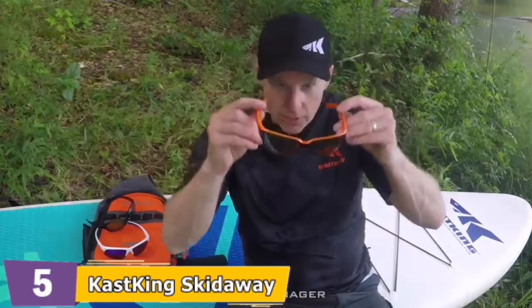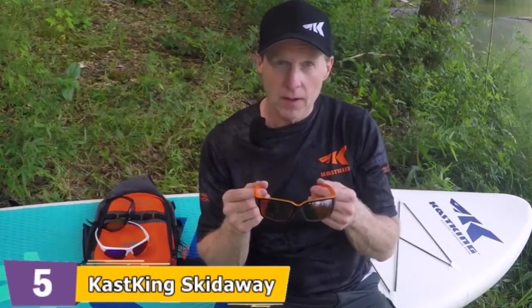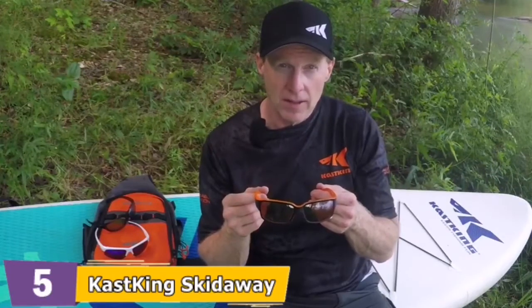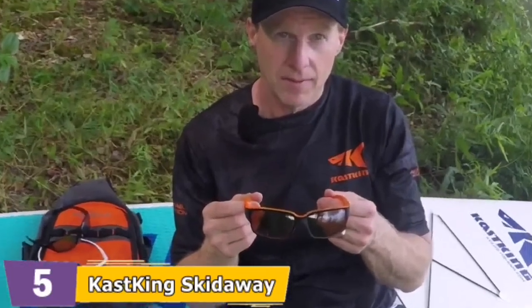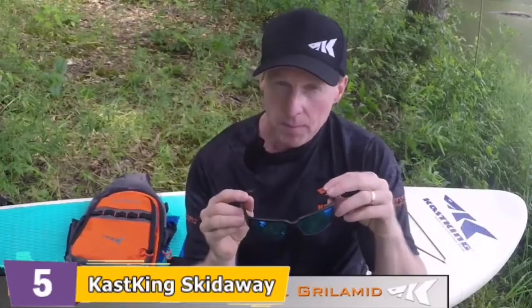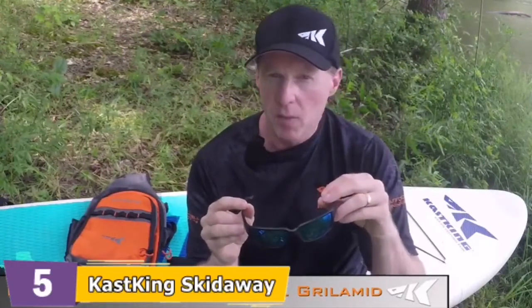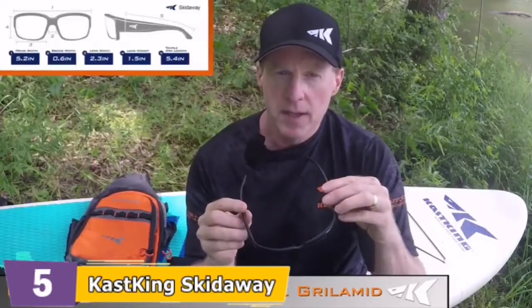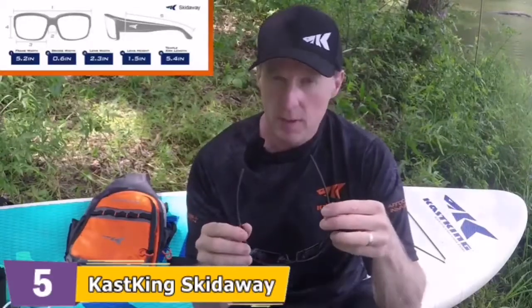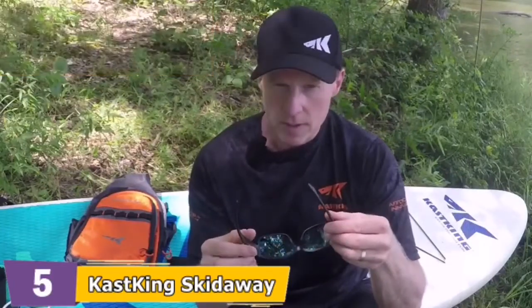This is Scott Thomas with Cast King. We just launched a brand new line of high-quality sunglasses. Our designers did a great job making sure they are designed for comfort and fit, so you can wear these sunglasses all day long without any fatigue. All of our frames are made from a high-quality Swiss material called Grilamid, which is commonly used in military and medical applications. It's super lightweight, very comfortable, extremely flexible and resilient, heat resistant, UV resistant, and also impact resistant.